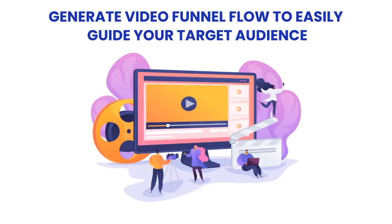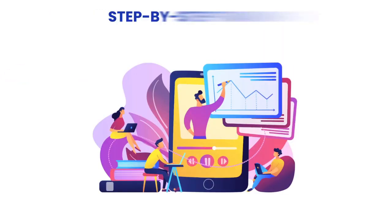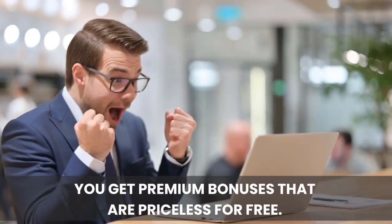Boost audience traction by creating pop-ups of interactive videos. Generate video funnel flow to easily guide your target audience. And it's 100% beginner friendly with step-by-step training included. If you grab your copy during this special launch deal, you get premium bonuses that are priceless, for free.